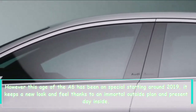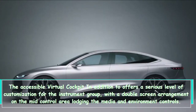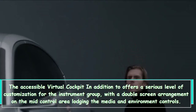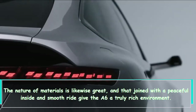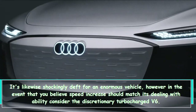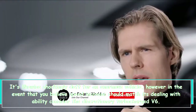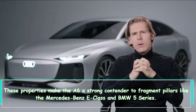Thanks to a timeless exterior design and modern interior, the available Virtual Cockpit Plus offers a high level of customization for the instrument cluster. A dual-screen arrangement on the center console houses the media and climate controls. The quality of materials is also excellent, and combined with a quiet interior and smooth ride, the A6 creates a truly luxurious atmosphere. It's also surprisingly agile for a large vehicle.